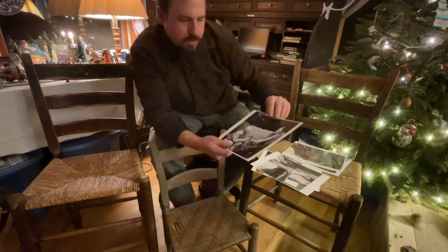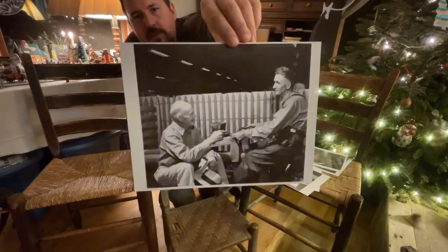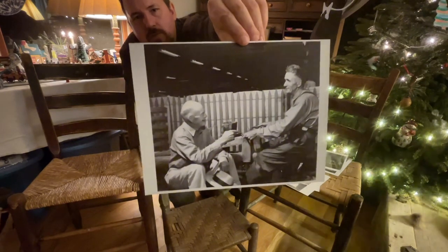Right here's a picture of him talking to some fella at a craft show. He went to the Southern Highlands Handicraft Guild — he went to all those when he was able.